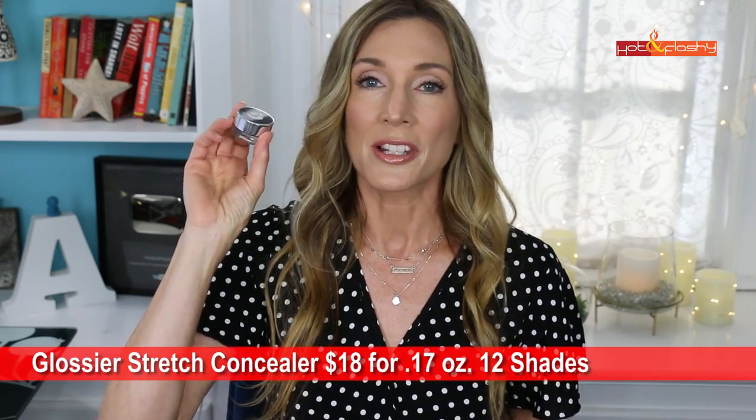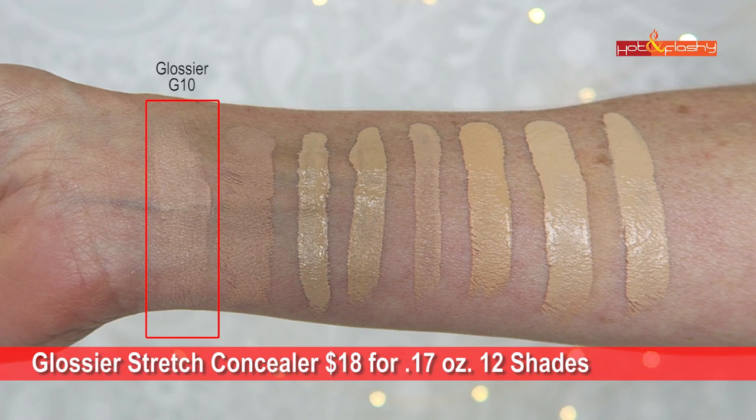Next up is the Glossier Stretch Concealer at $18 for 0.17 ounces, in 12 shades — I got it in G10. It's marketed as a buildable concealer for dark circles, blemishes, and redness with a dewy, glowy finish. It comes in a pot with a thick, emollient feel. I used the brush to get it out and applied it with my fingers — it blended a little patchy to start, giving sheer to light-medium coverage. I added more at the inner corners to build it up; the finish is luminous but hydrating.